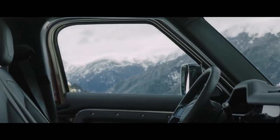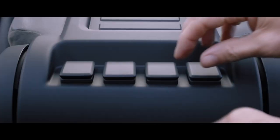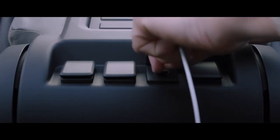Packaged into the centre console, wireless device charging lets you easily charge your smartphone without having to plug it in, though several USB ports are also available.